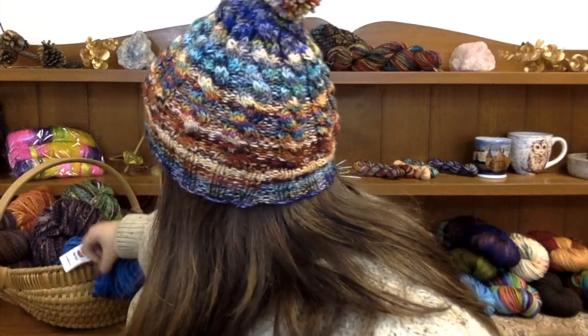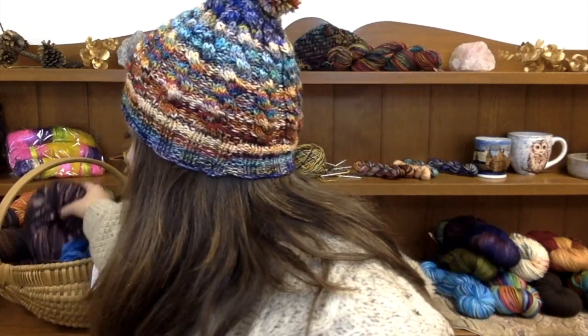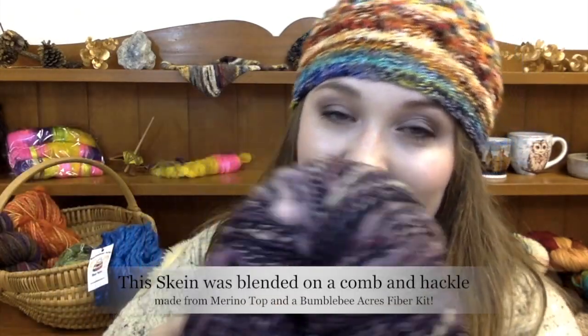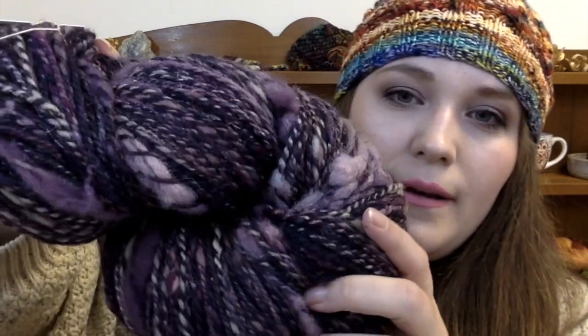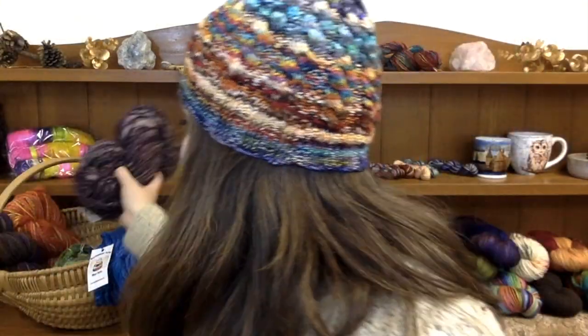And then I have some other handspun over here, including the original Bumblebee Acres yarn tag — we've kind of upgraded our design since then. Now I have a Spinelution giant bobbin art yarn. This did not sell at the farmer's market, which is where we almost only ever sell our handspun, just because you only have one of a kind and it's hard to sell it online. I'm going to make something out of this for me now — I might actually do something with these two together, since this one is a little more art spun.